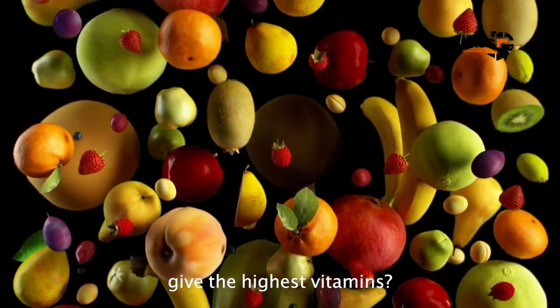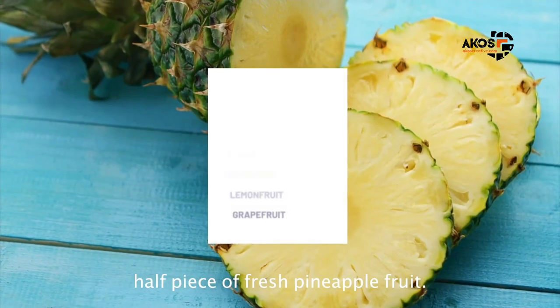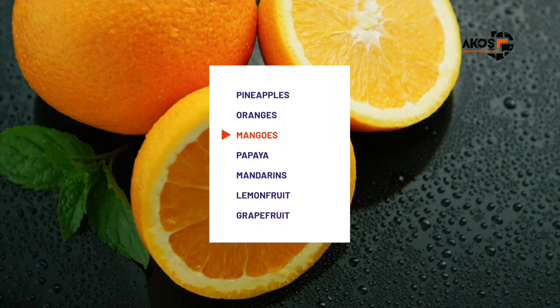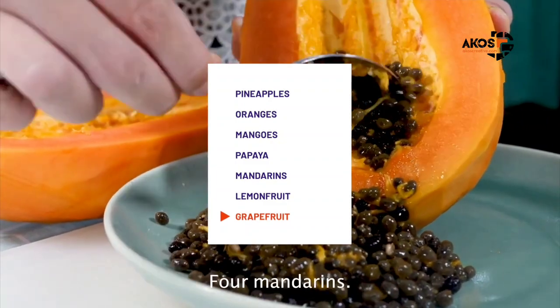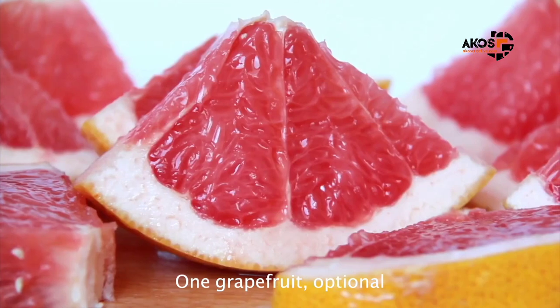Which fruits give the highest vitamins? Here's our best pick: half a piece of fresh pineapple fruit, three medium-sized oranges, one fresh mango fruit — if in season — half a piece of papaya or pawpaw, four mandarins, one lemon fruit, and one grapefruit.